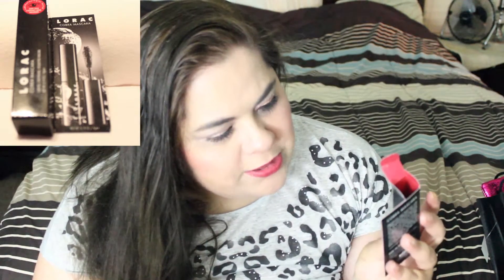Next we have a Lorac Cosmetics Cobra Mascara — and yes, it is Lorac. I'm not a huge fan of Lorac cosmetics, and I have a lot of mascara open already. This is a pretty large size for a sample. I'm going to keep this one closed — I will be having a giveaway soon, so I'll go ahead and put this in the giveaway. Just because I don't like Lorac doesn't mean that other people don't love it, so I will pass this on to someone instead of having it sit in a drawer.